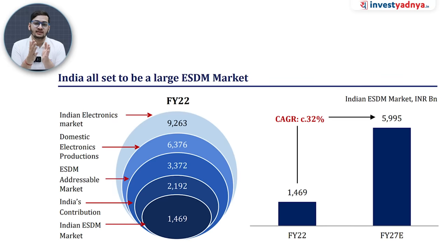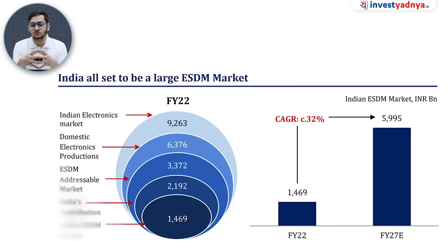First, this is a very high growth industry. The overall ESDM market where Keynes Technology operates is expected to grow at 32% CAGR from FY22 to FY27. When the industry is growing at 30-32%, and a company is delivering better growth than the industry, that makes it a very favorable investment.